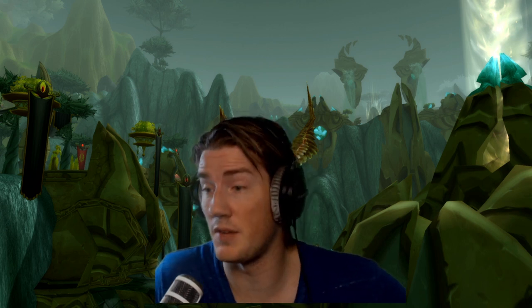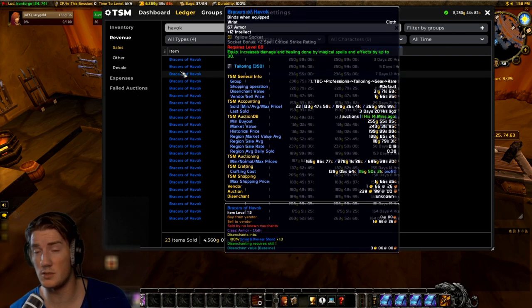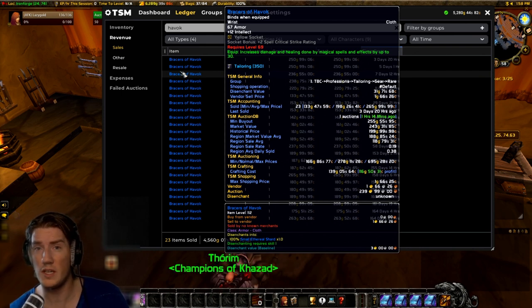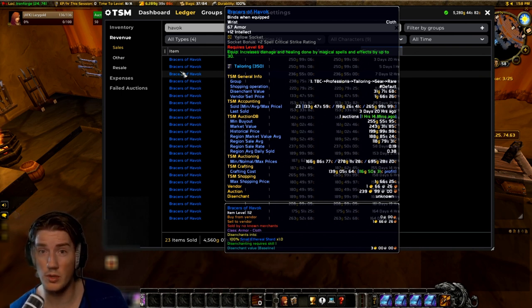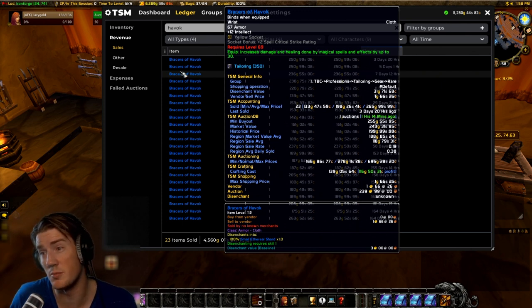Here we have them — the Bracers of Havoc. These are the pre-raid best-in-slot bracers for literally all caster DPS. In phase one of TBC Classic they were also the actual best-in-slot bracers, so they were very popular back then and they're still very popular. The only reasonable upgrade drops from Al'ar in Tempest Keep, but until you get that drop — which you might not be guaranteed or maybe don't prioritize in your guild's loot system — these bad boys are gonna be your go-to.